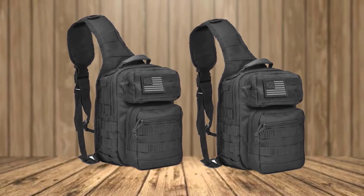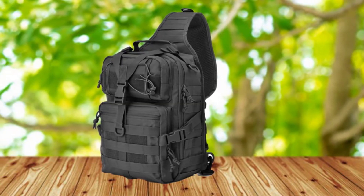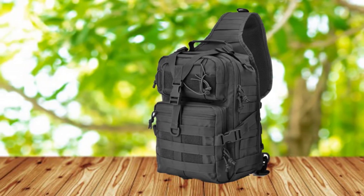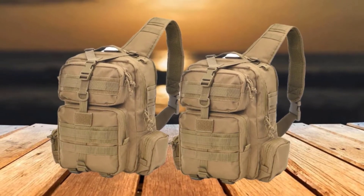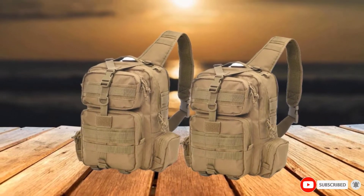The bag is MOLLE-compatible — the exterior is full of MOLLE slits that can be used to attach multiple MOLLE pouches, enhancing its capacity by a large margin. The bag can also be used for different purposes because of its compact size. Overall, the Hayamuk Military Rover offers all-round use and is a solid pick for both daily use and outdoor expeditions.